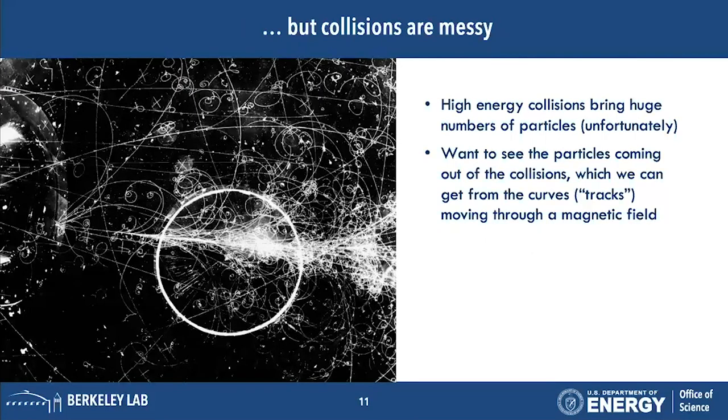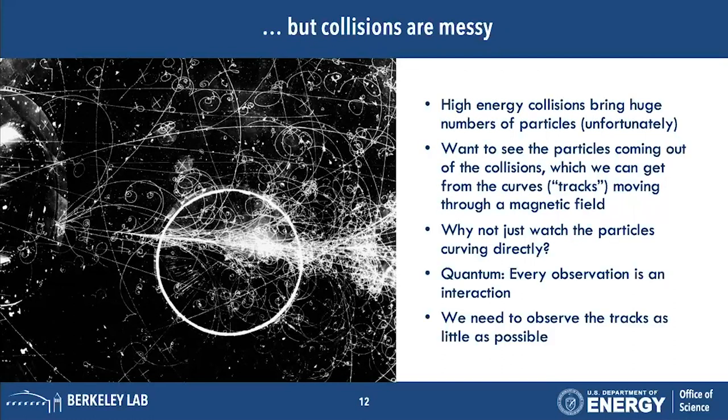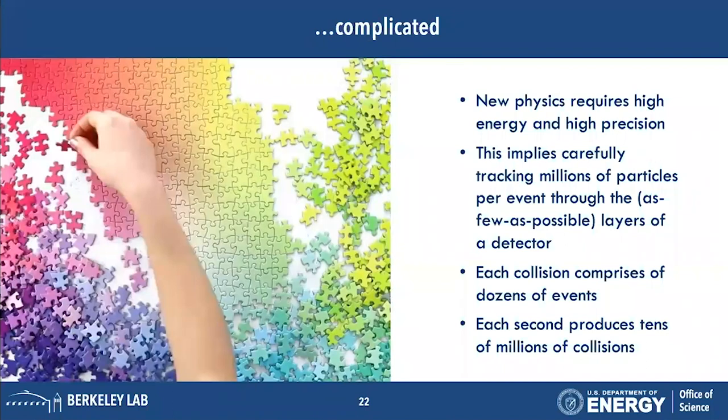But collisions are messy. The higher the energy, typically the higher the number of fragments that come out, and the dream is to see every single particle that comes out. These leave tracks as they move through a detector. Quantum mechanics pops up — Heisenberg would say every observation is itself an interaction, so we can't observe them at every time and place. It's like a jigsaw puzzle with your eyes closed where every time you peek, the puzzle gets more complicated.